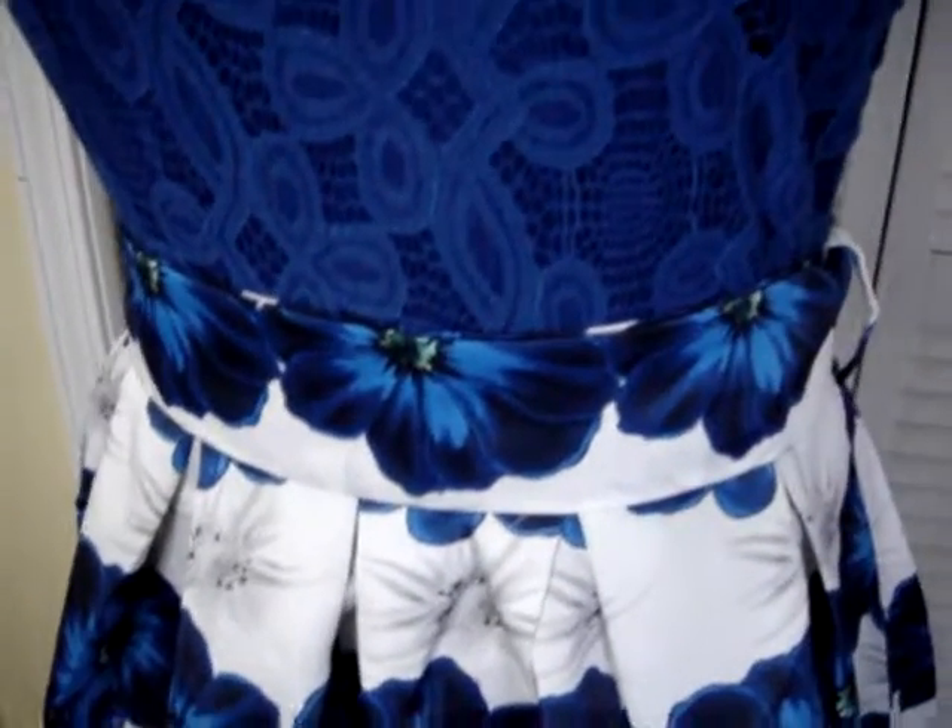Look at the pretty lace fabric. It's very well made and it has a belt. Now the belt in the picture on Amazon has a tie in the front, but I like it this way. It gives a much smoother line to it.